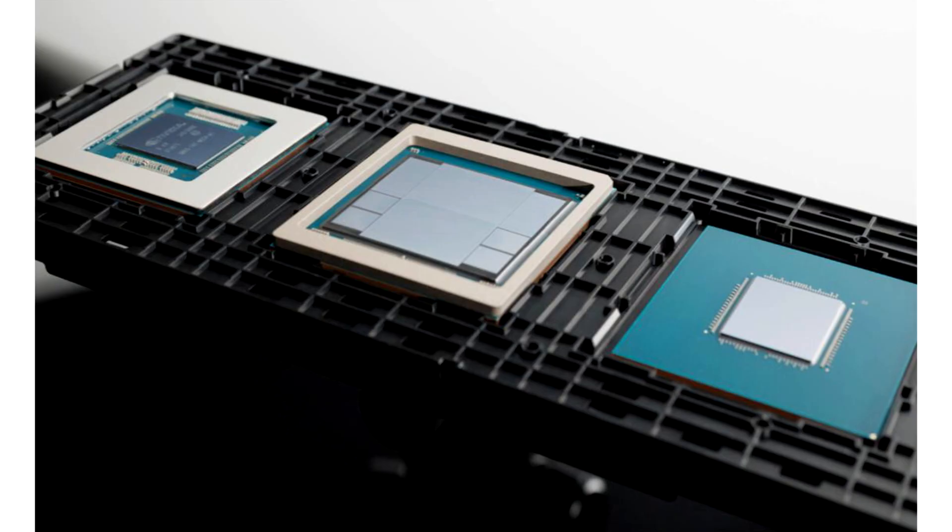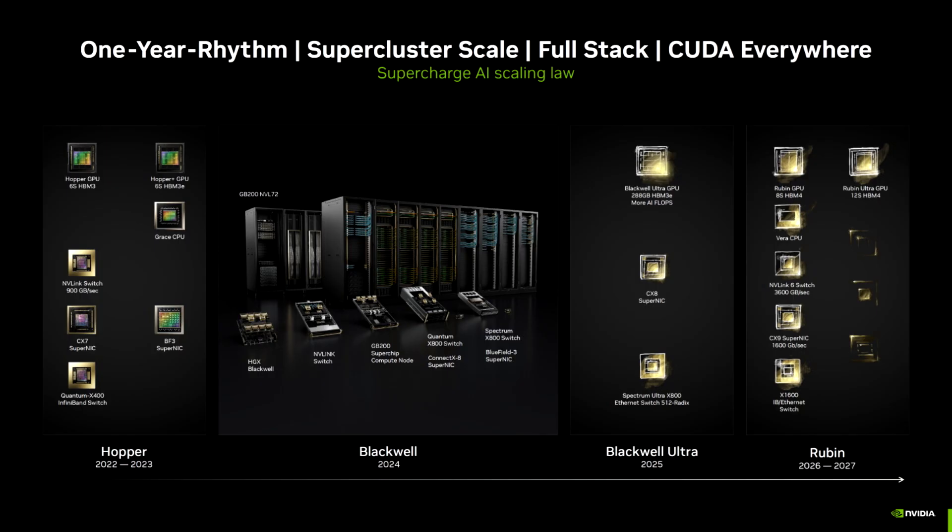NVIDIA Blackwell is up to 2.2x faster than Hopper in MLperf v4.1i training benchmarks, with a new world record set and Hopper now performing even better. NVIDIA has shared the first benchmarks of its Blackwell GPUs in MLperf v4.1i training workloads, delivering a 2.2x gain over Hopper and demolishing the competition.